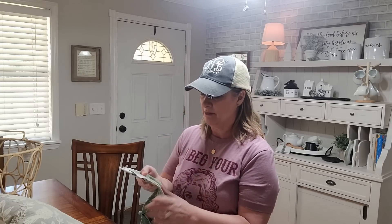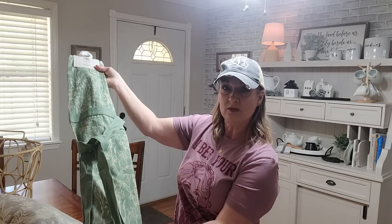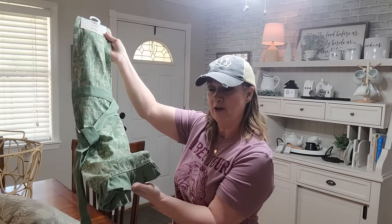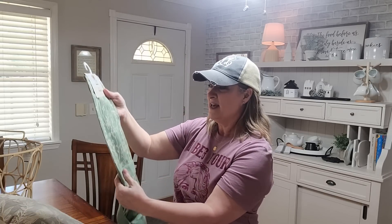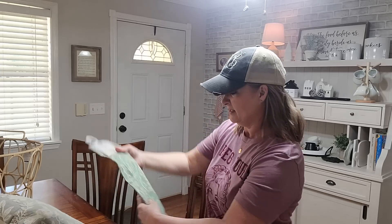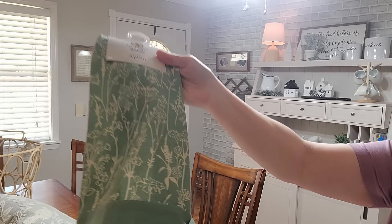Now let's move on to Walmart. Have you guys heard of this My Texas House line? It's a new line at Walmart. I didn't really see anything else but these aprons at my Walmart — I don't know if they haven't brought up the full line yet. But guys, look at these aprons! Isn't that gorgeous? I love this green color — it's the perfect color for my kitchen. These were $12.98. I'm not a ruffle girl, and I wish this one didn't have a ruffle, but it's still going to be cute. I'm going to hang it on the pegboard back here. The pattern is just perfect for my kitchen.